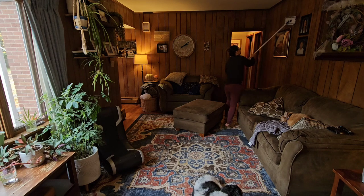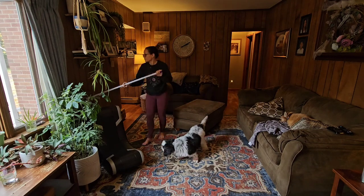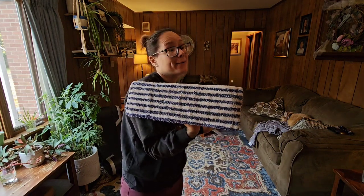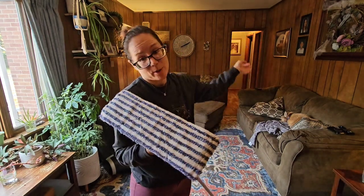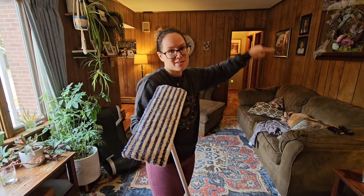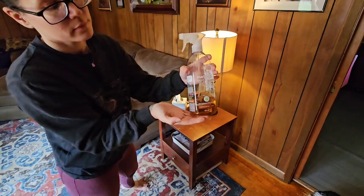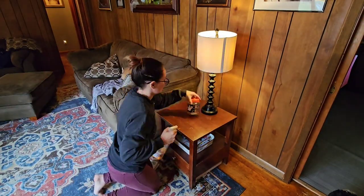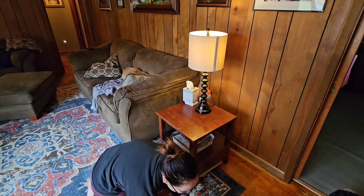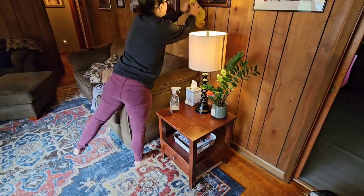Nope, nope. There we go. It wasn't too terrible — I did this not too long ago. It was more a matter of getting the cobwebs that were up higher than I can reach, but I do regularly use a multi-purpose cleaner to wipe off the walls, especially by my couch, because one of my dogs likes to go up on the back and just rubs along the wall.